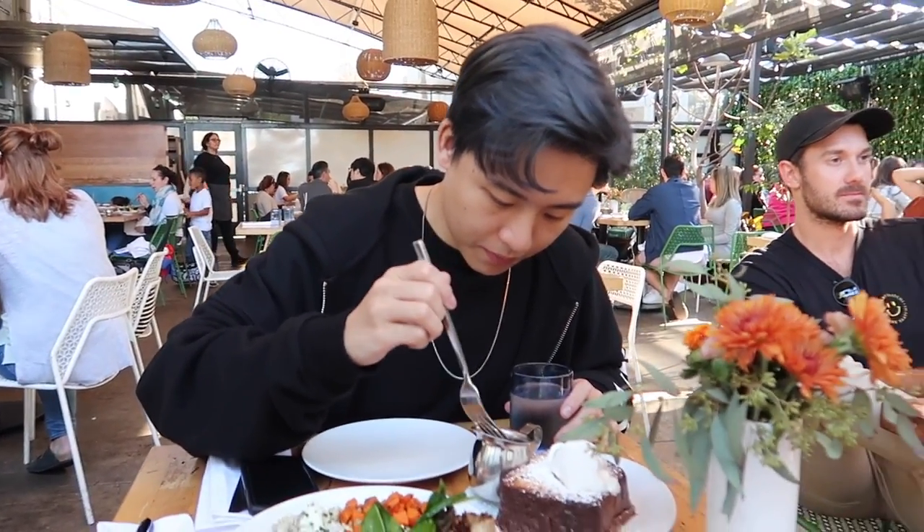Yummy yummy! Let's eat! That hairdo! I like it!